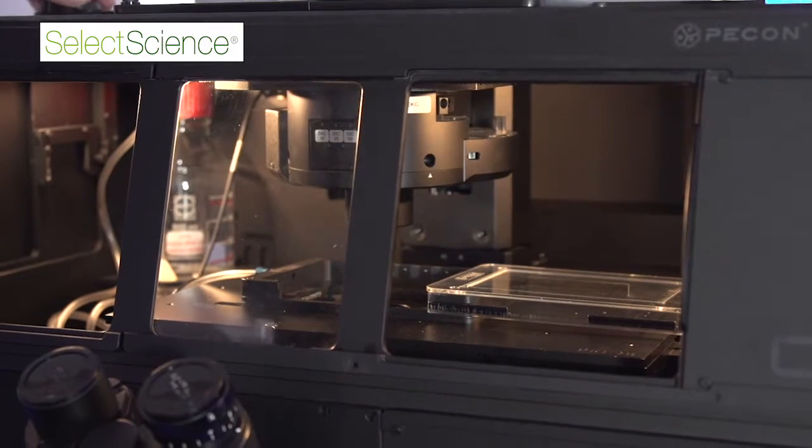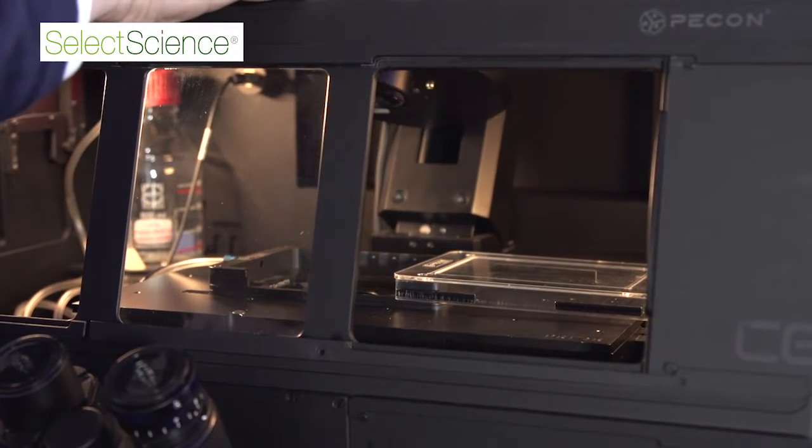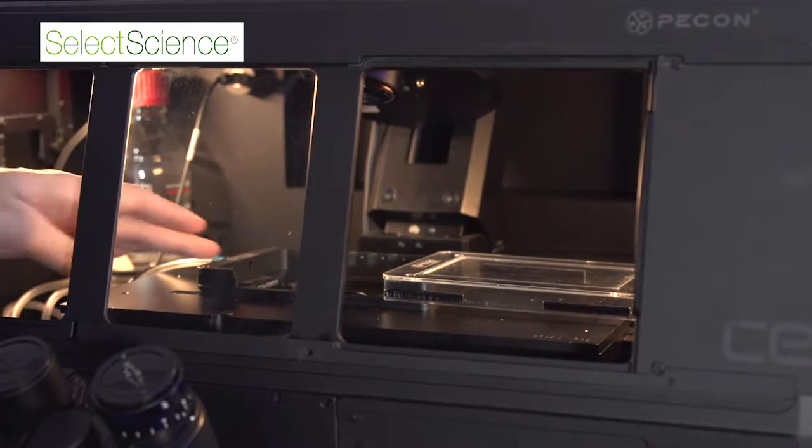It really depends on the applications how I choose the microscopes. At the moment we have a new project at the Danish Stem Cell Research Center where I was asked if we could do five days time-lapse imaging. I was initially not sure if we could do it. Then I tried the new CellVivo incubator box from Olympus, and because of the very stable environmental conditions, we were able to image our stem cells, which are extremely sensitive to CO2 and to environmental changes.